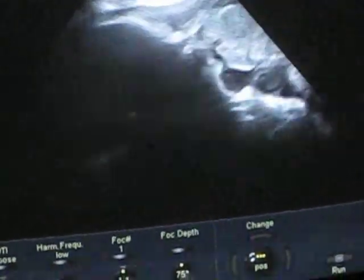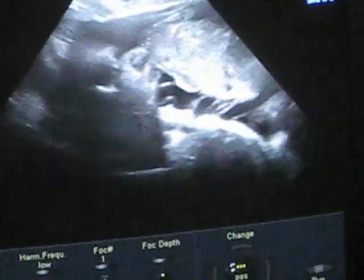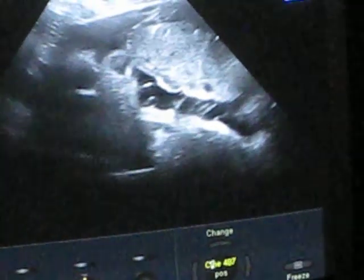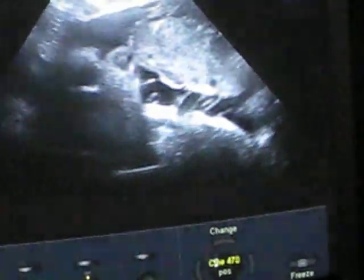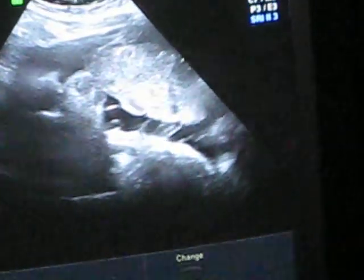Right now she's facing up — not the best position, but hopefully in the next few weeks she'll turn. Is that her face? Yeah, sort of like a profile. I don't think it's going to do her justice, but in your brain you can see that we saw her.